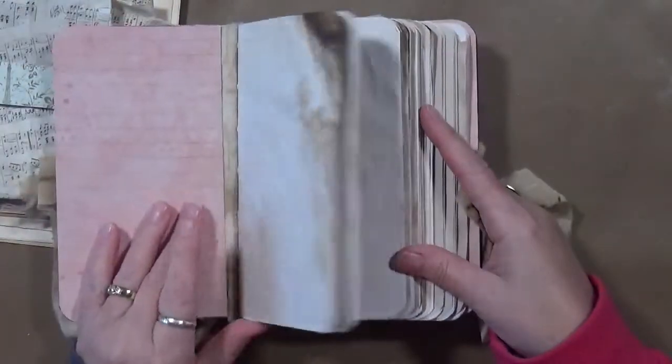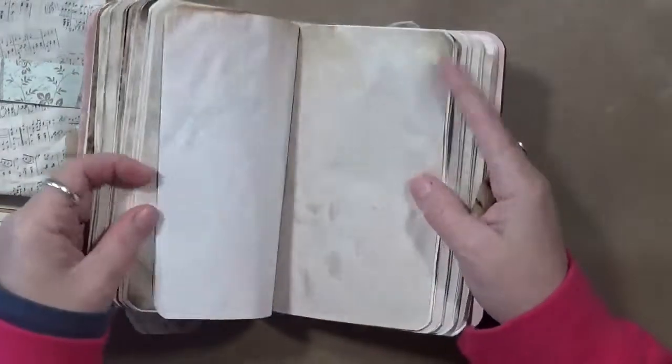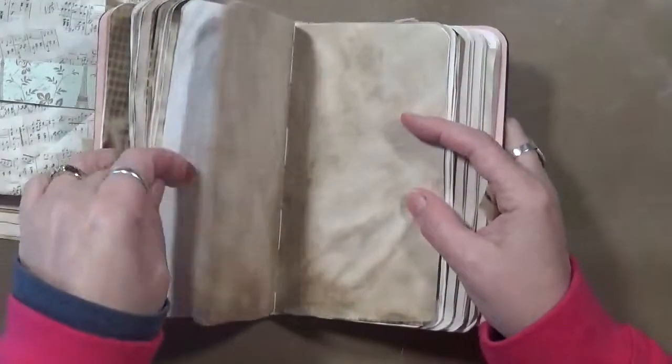And then on the inside, look at all these beautiful papers. Some of them are tea dyed or stained. They look antique-ish, which is cool. On the actual listing, I did not see the pages inside — it was the outside that drew me to it.